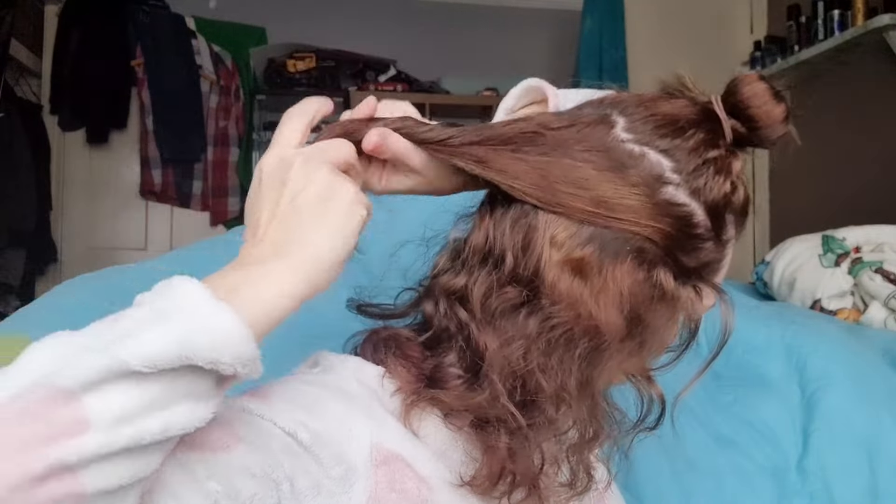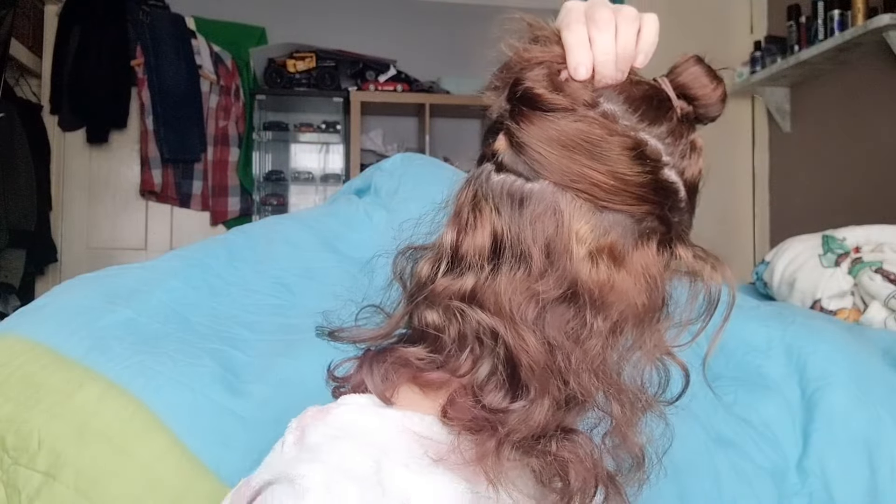I'm not going to be doing the top section for a while so I need the clip for the middle section. Then I section the middle section off. The final bit of hair hanging down is what I'm going to start my curls with. The way I do it is give it a brush and then get each piece of hair going away from my face.